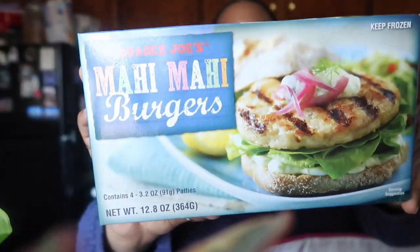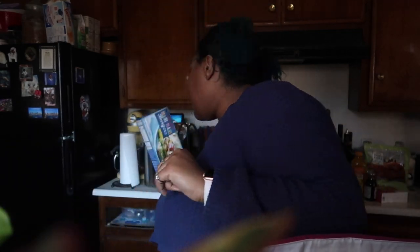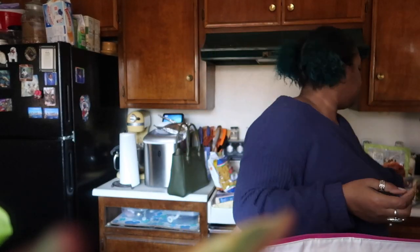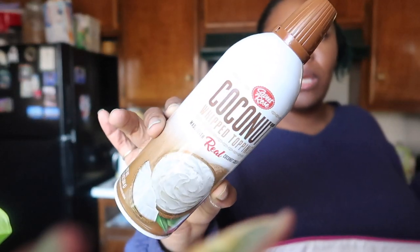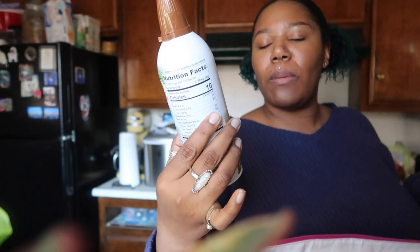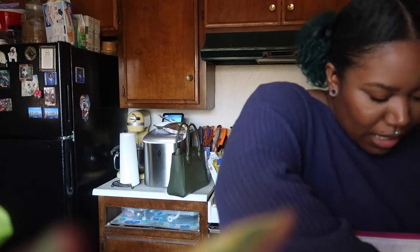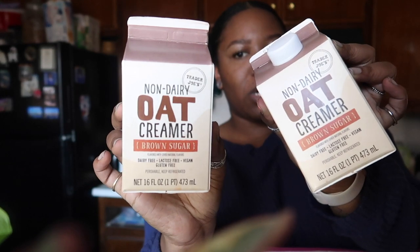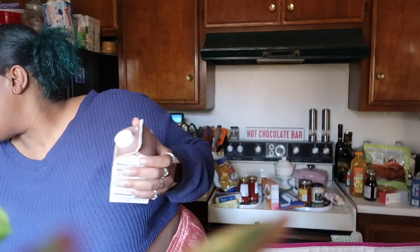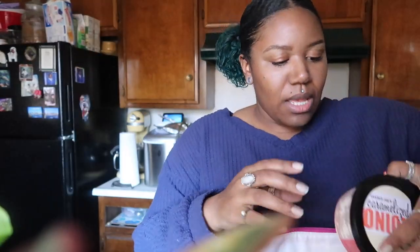Got these mahi mahi burgers — hope those are good, never had them before, but they smell really good when I open the bag. And then some coconut whipped topping made with real coconut cream. And of course had to pick up two of these oat milk creamers — the brown sugar oat milk creamer. If you know, you know — stunning, delicious, and you only need a little tiny bit because they're pretty sweet.